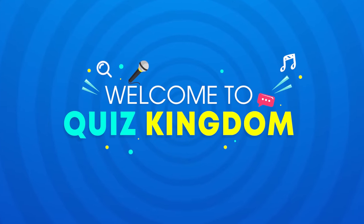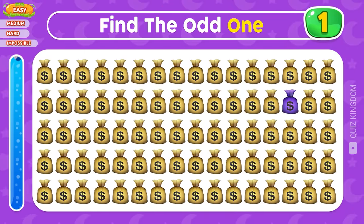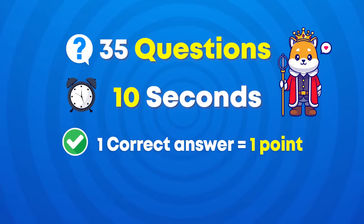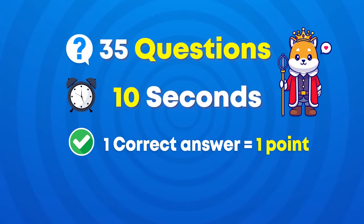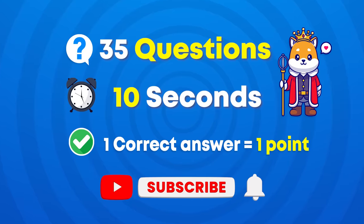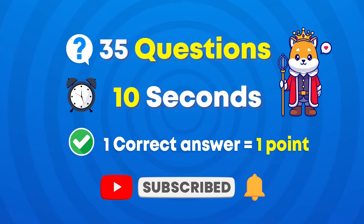Welcome back to Quiz Kingdom! In today's video, let's play Find the Odd Number and Letter and many more interesting quizzes. We've prepared 35 questions in Easy, Medium, Hard, and Impossible levels. You have 10 seconds to find the answer! For each correct answer, you'll get 1 point. If you're ready, please subscribe to our channel, and let's get started!